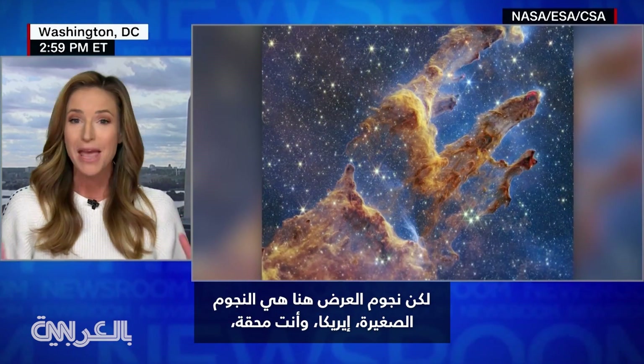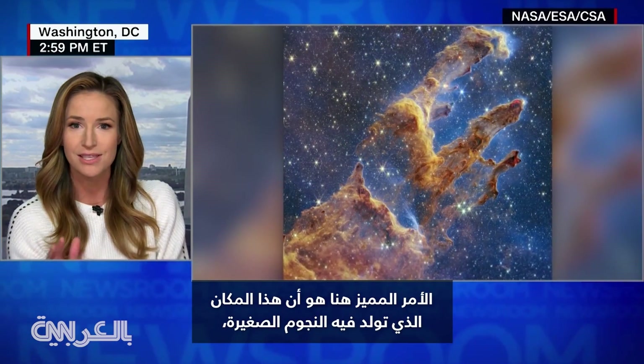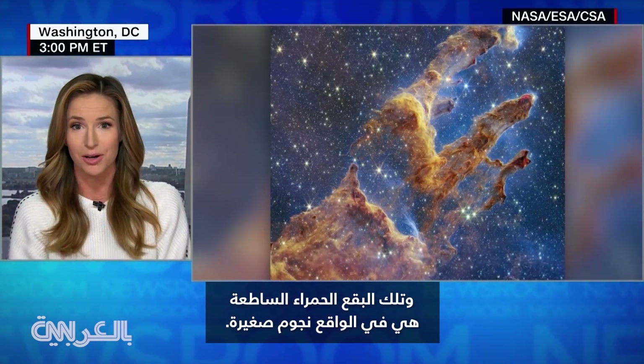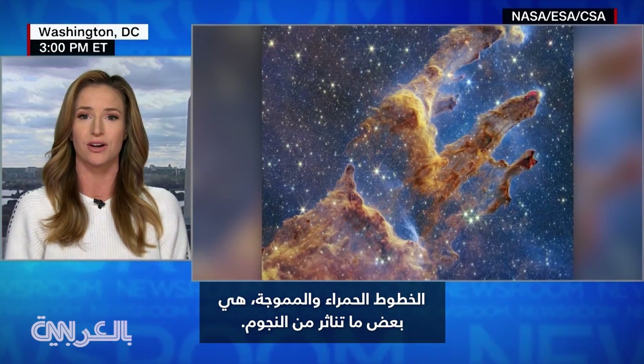But the real stars of this show here are the baby stars. You're right, they are quite cute. What's really neat here is this is where baby stars are born. Those bright red spots are actually baby stars. The red wavy lines are some of the ejections from the stars.